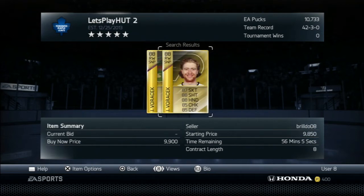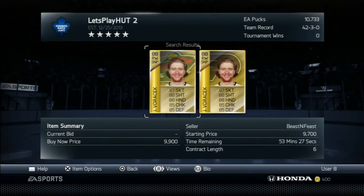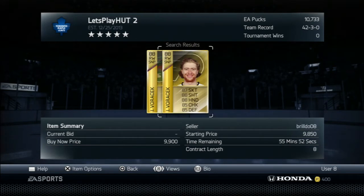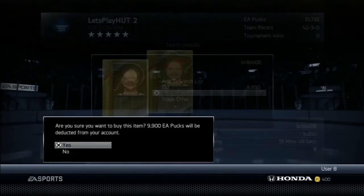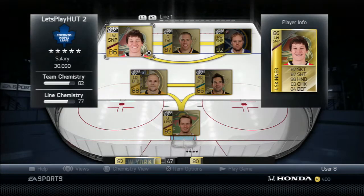How's it going guys, it is Radio here and it's time for episode number 10 of Let's Play HUT. We're going to start this episode off by picking up Jacob Voracek — the right winger, 88 overall, probably our best player next to Kessel, for 9900 BIN, and hopefully he'll turn out to be a good player.